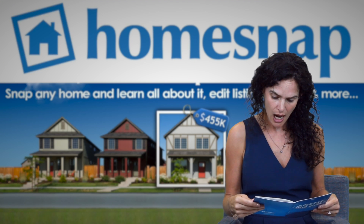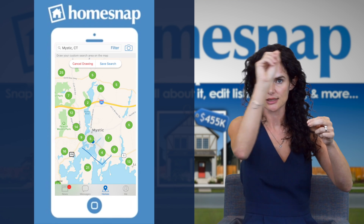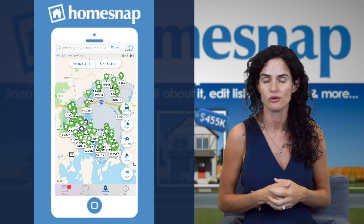You're also going to be able to do a custom search. You can draw lines around specific boundaries — so if it's a certain neighborhood or a certain area you're looking for, you can do that.